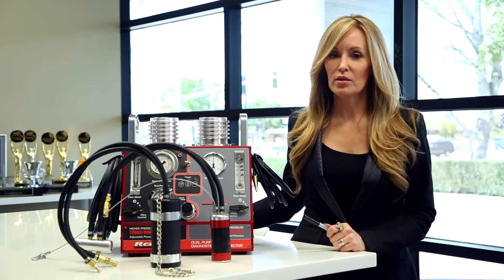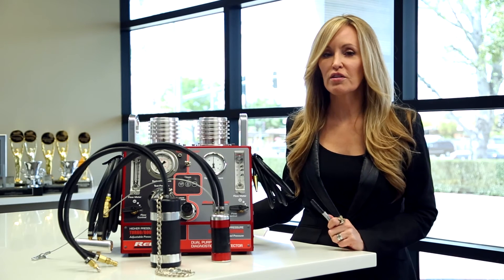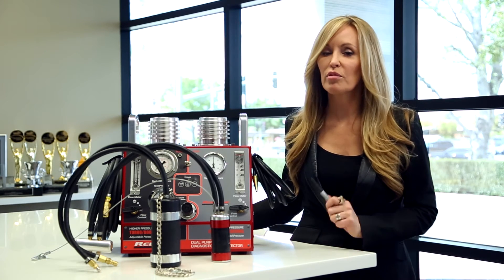This technology dramatically increases shop efficiency by giving the ability to switch from low pressure to high pressure for different applications in a single piece of equipment with literally the flip of a switch. The elegant simplicity of this equipment allows even less experienced technicians to quickly and reliably diagnose every vehicle that comes into the shop. All of Redline's equipment is engineered not just for efficiency and innovation, but also for safety.